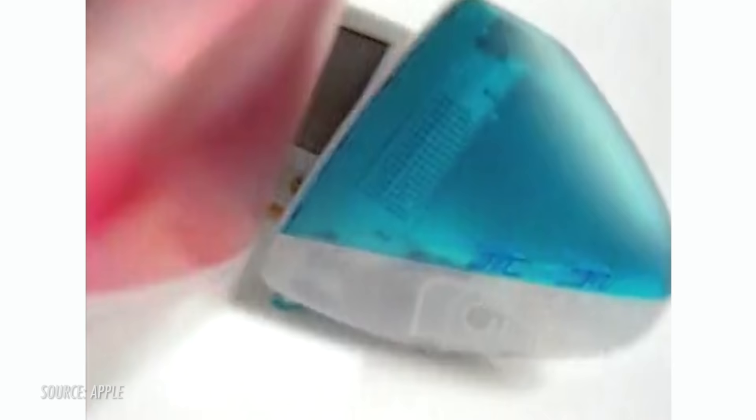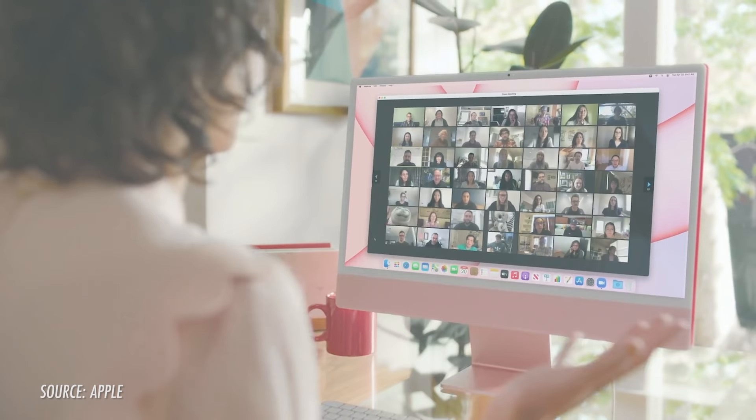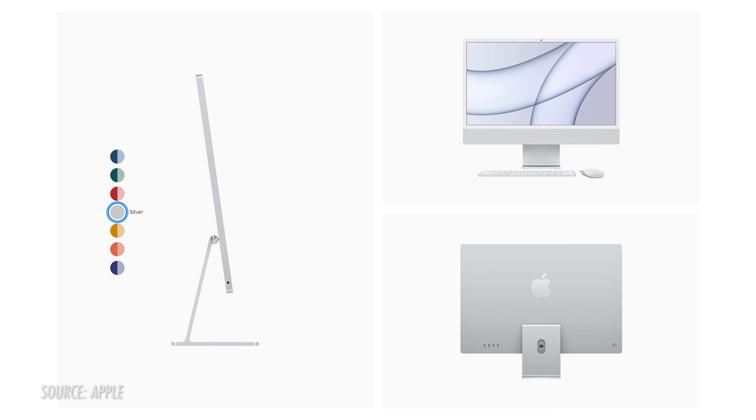They really do hearken back to the fruity colors available on the old iMac G3 of oh so long ago, allowing users to really personalize their office space. No fruity names though. The press release lists the available colors as blue, green, pink, yellow, orange, purple, and silver.